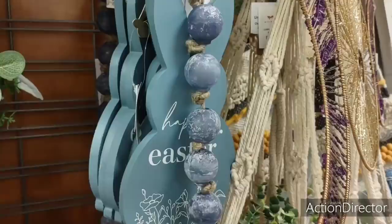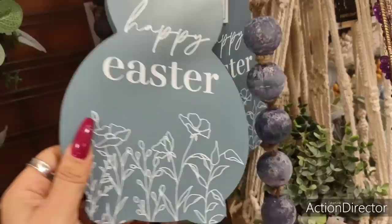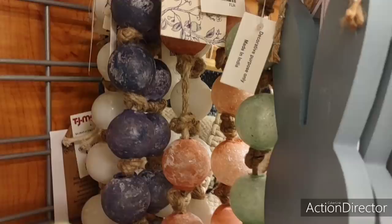Look at these beads — these are huge. They're denim blue and these are $14.99. Maybe it's garland, I don't know. Happy Easter — the blue bunny, that's blue. Happy Easter, $6.99, that's not bad. I think this is garland — $14.99, they're gorgeous.